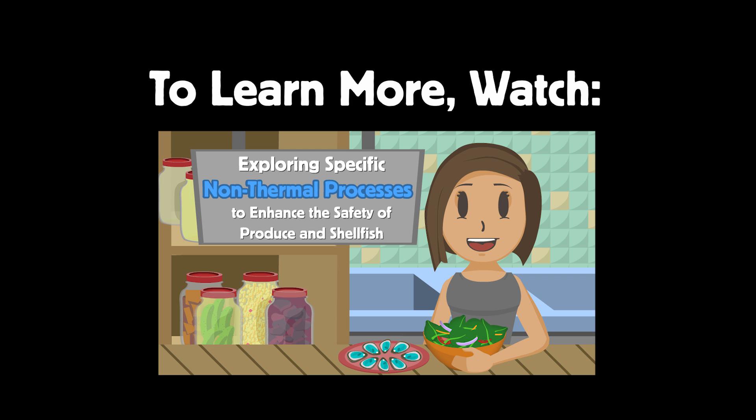Learn more about how non-thermal processing methods make your fresh food safe.